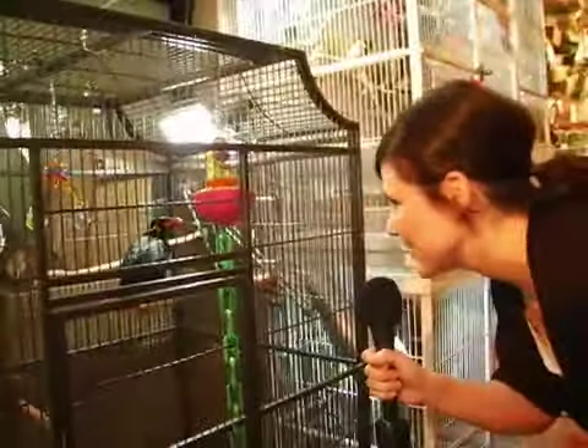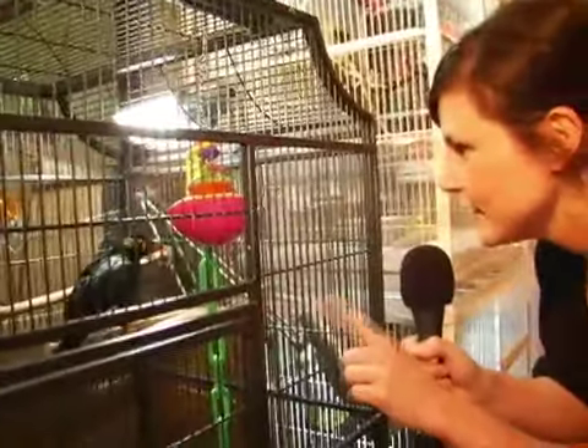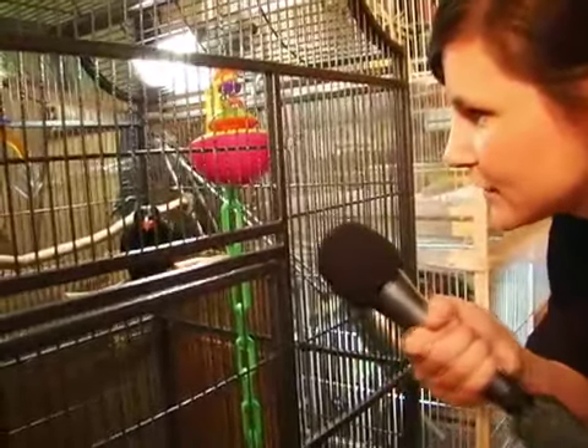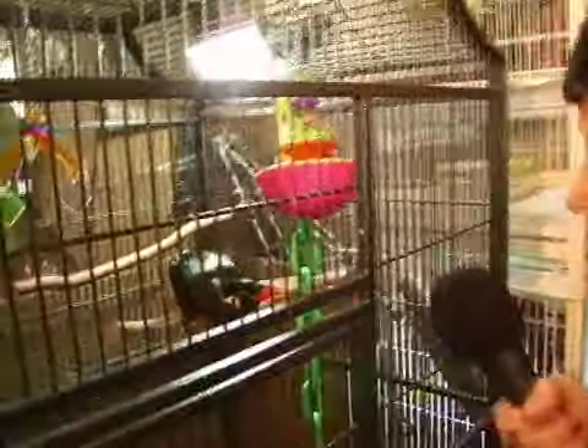And here's a happy little bird. Is he going to say anything? His name looks like it would be Harry. Hello, Harry. Want to talk? Want to say hello? I see you.